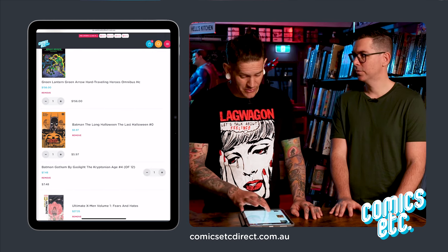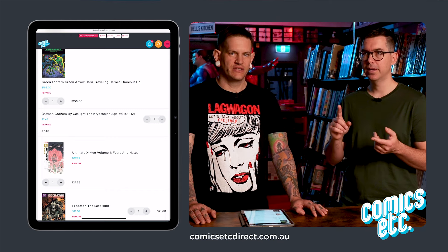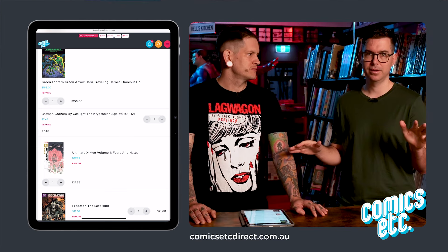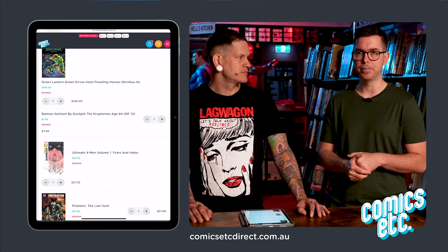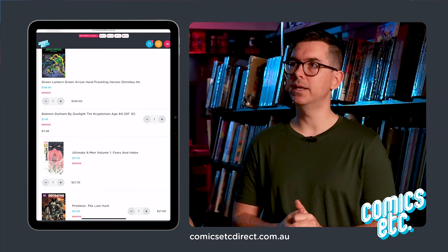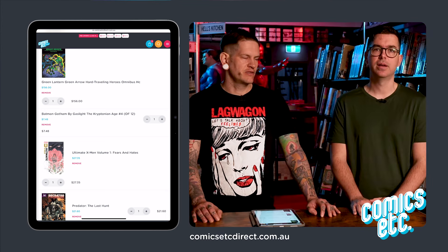Batman: The Long Halloween — if you're coming into Batman and haven't read any, it's definitely one of the first you should read. It's set around year one of Batman: once every public holiday starting on Halloween, a serial killer goes around killing someone in Gotham. Batman knows when it's going to happen but knows nothing about who it is — Valentine's Day, St. Patrick's Day, and so on. Find out who the killer is. The art by Tim Sale is amazing. Dark Victory is the sequel, and Jeff Loeb is finishing the series. Unfortunately Tim Sale passed away before he could do any of the new series, so each issue will have a revolving creative team.